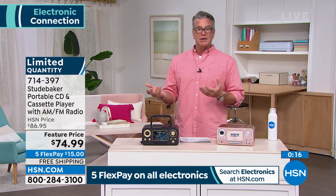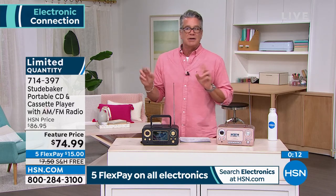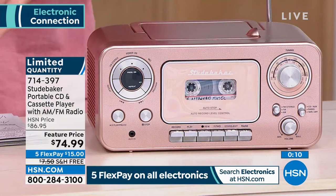Nobody wants to go spend 200 bucks on a CD player radio and bring it to the beach — you'd feel funny going into the water and leaving it there. This is 74 bucks, and it's going to be worth every penny. If there's an emergency and the power is out, you're going to have a backup AM-FM radio.